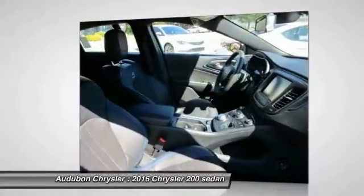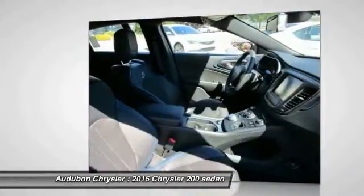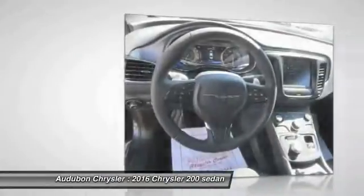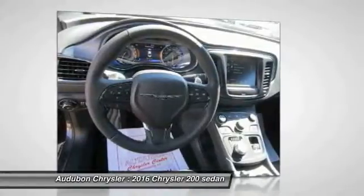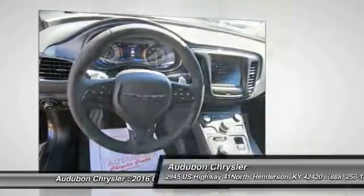Contact Audubon Chrysler to schedule a test drive and take this 2016 Chrysler 200 home today, or visit our showroom conveniently located at 2945 US Highway 41 in Henderson, Kentucky 42420.